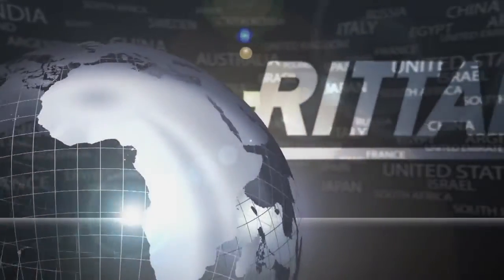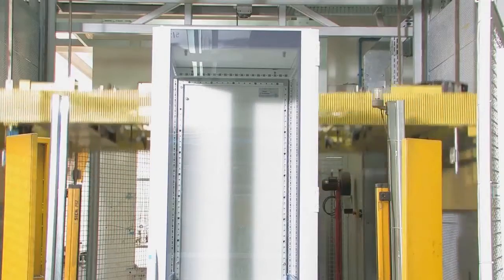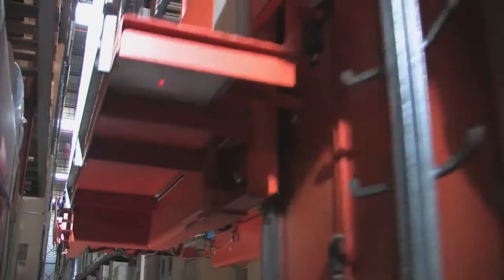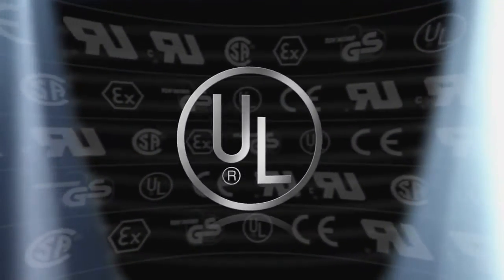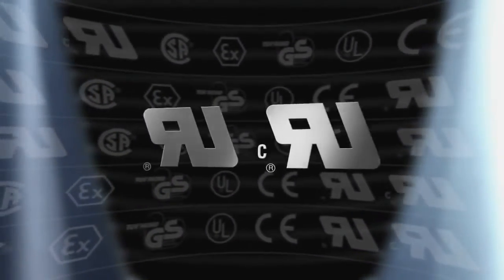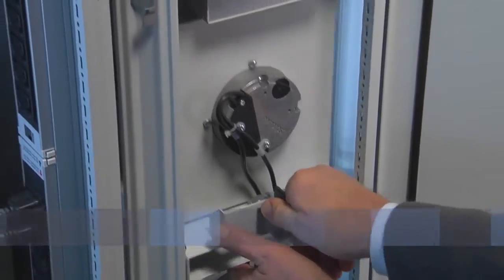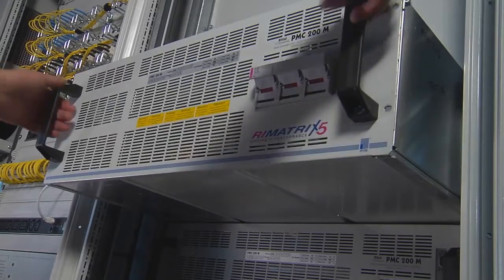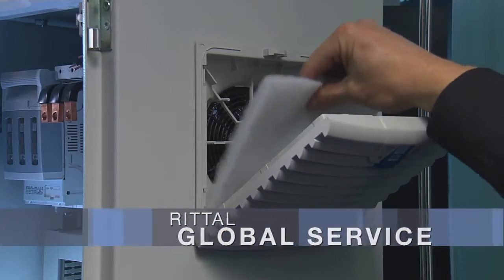No matter where you are, Rittal is never far away. Our worldwide manufacturing operations and convenient logistics mean we're there for you whenever you need us. International approvals and certifications ensure our products can be put to use in any country. With the Rittal Global Maintenance Service, you can enjoy optimum functional reliability at all times.